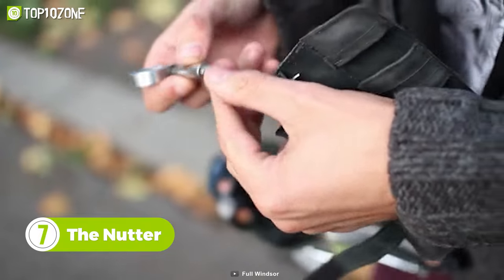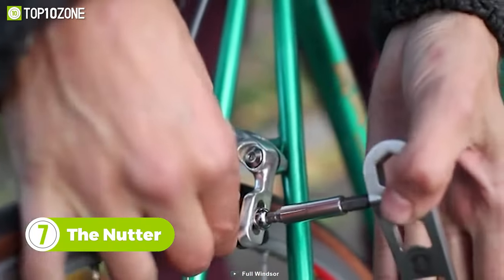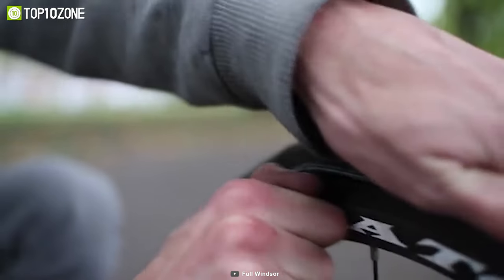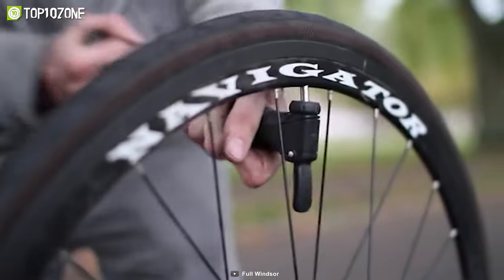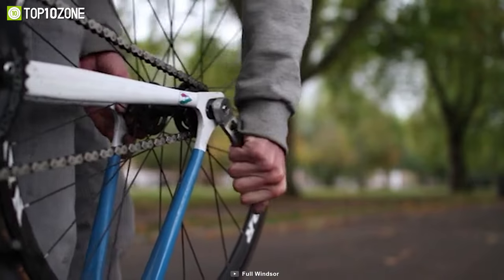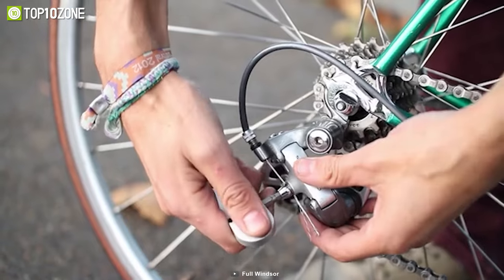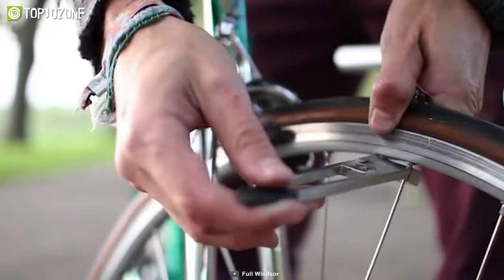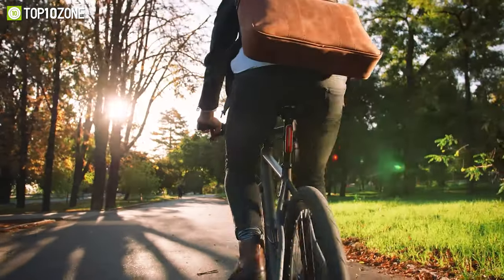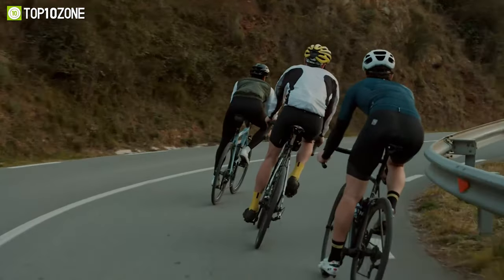Now let's introduce you to the Nutter, a next-generation bicycle tool with multiple features. It is simple yet functional, combining the most commonly used bike tools into one. The Nutter features a glass-filled nylon tire lever that comes in handy for emergencies like a tire puncture. It also features a 15-millimeter box head spanner for tightening and loosening nuts. There's also a magnetic bit slot that allows you to perform a variety of tasks, and it can even be used to adjust your bike spokes.